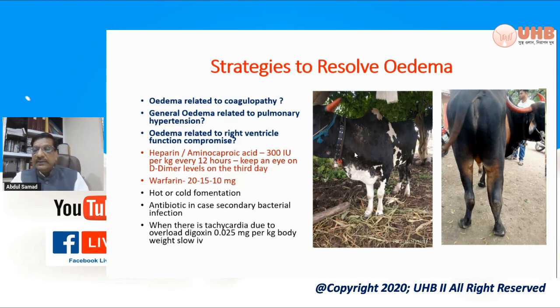You'll find that there are thromboemboli, and those thromboemboli are interfering with venous return, because of which fluid oozes out. You can also see that there is sweating in such cases.